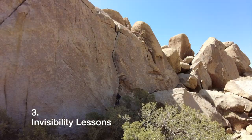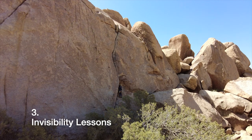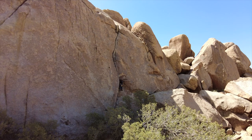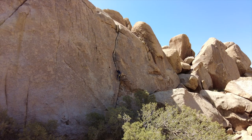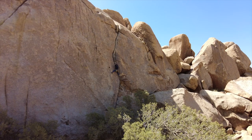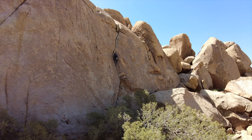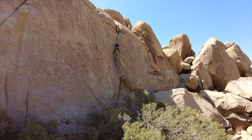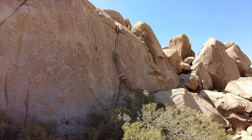Number three is Invisibility Lessons. Looking at it on video it doesn't look stellar, but climbing it I thought it was so much fun — fingers at the bottom, then it gets a little bigger, hands, and a nice steep hand section. You really feel like you're rock climbing. It's also longer than the average Joshua Tree route.